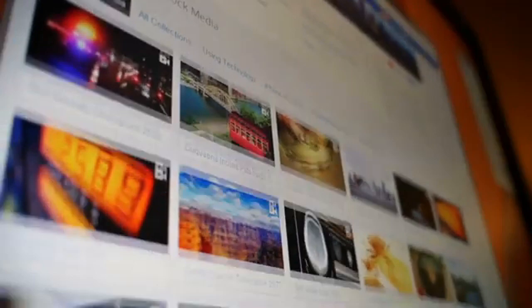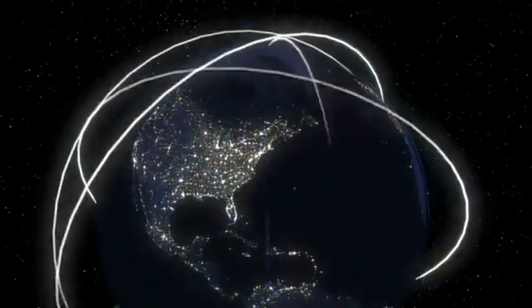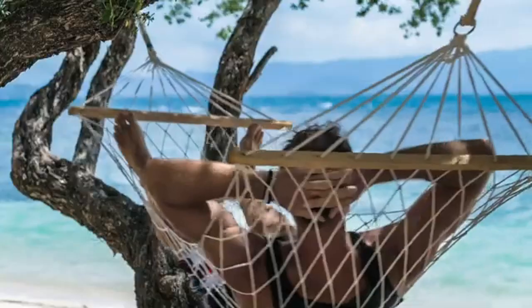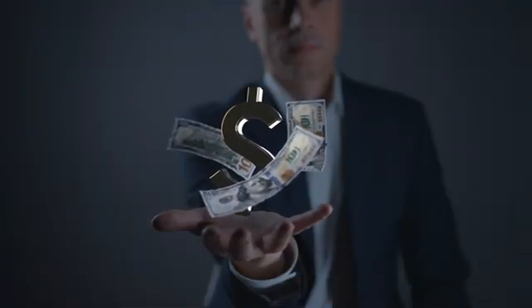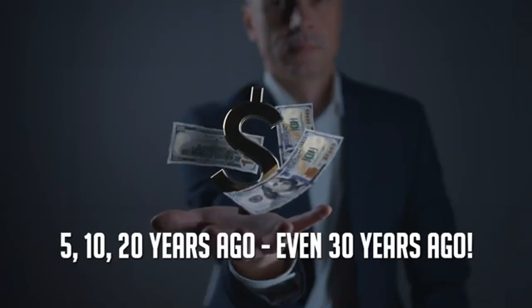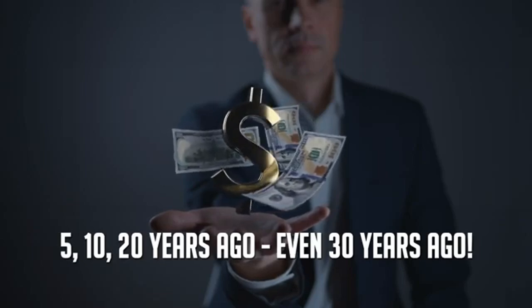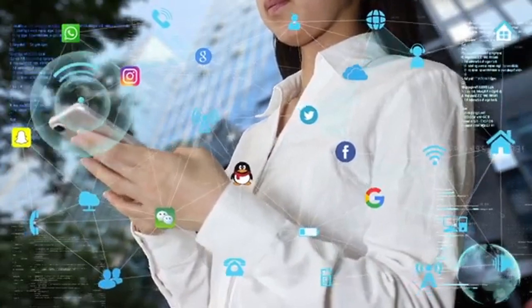I'm talking about 100% unique product reviews that will give you the power to dominate your niche, get faster rankings, get more traffic, make more profit, and spend more time enjoying your hard-earned money. Because profiting from product reviews is still king — just as true today as it was 5, 10, 20, even 30 years ago.